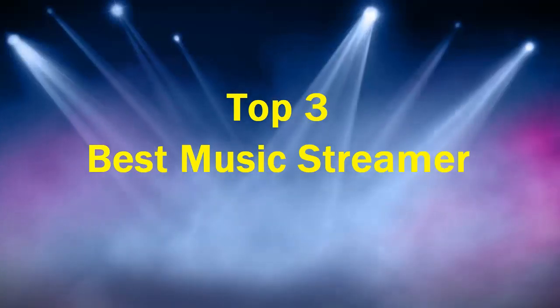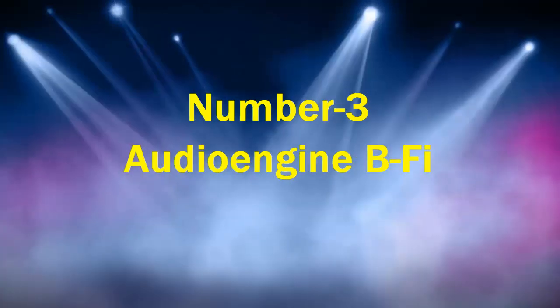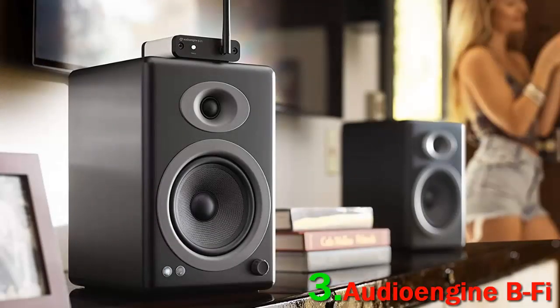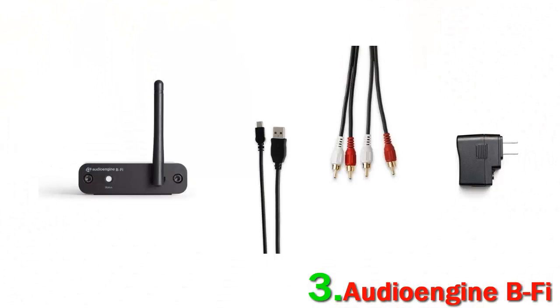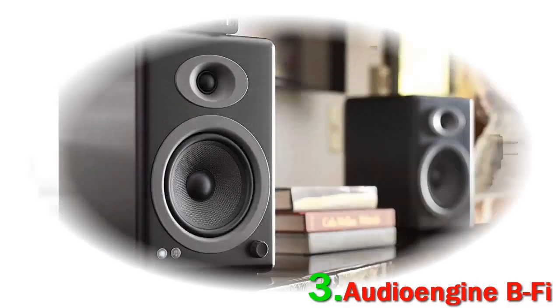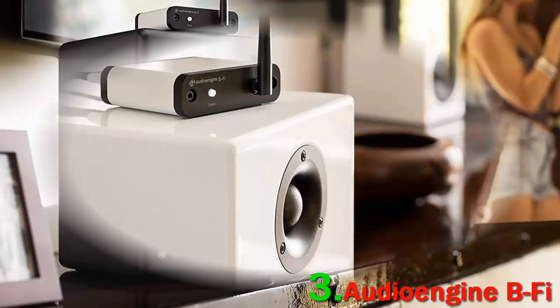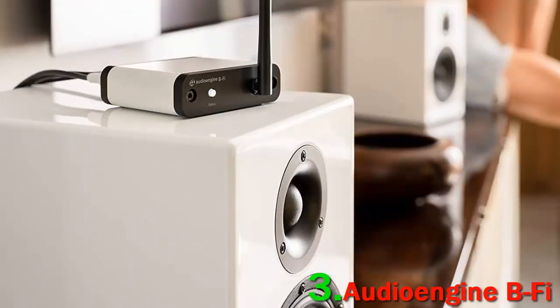Number three: Audioengine B5. This surprisingly capable little streamer comes from Audioengine, a company best known for its wireless speakers. With the B5, they've managed to create a simple, affordable way to make any system wireless — simply connect the streamer to your amp via analog out, or to your DAC via optical.